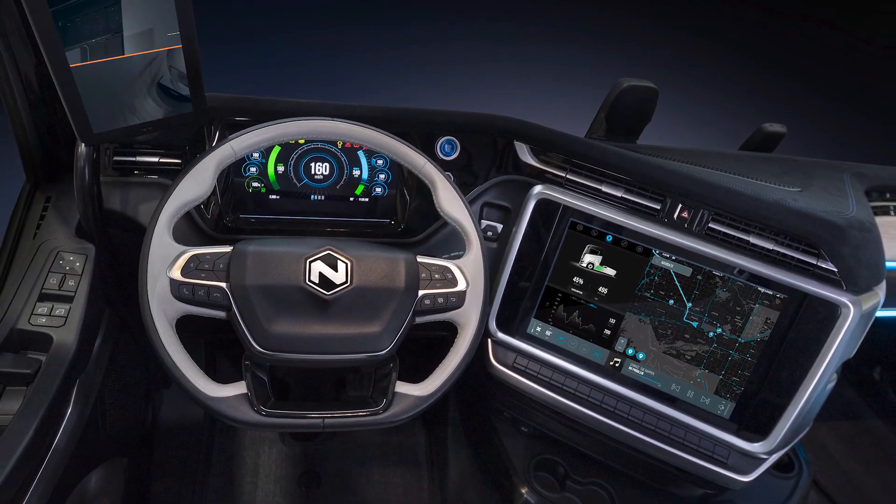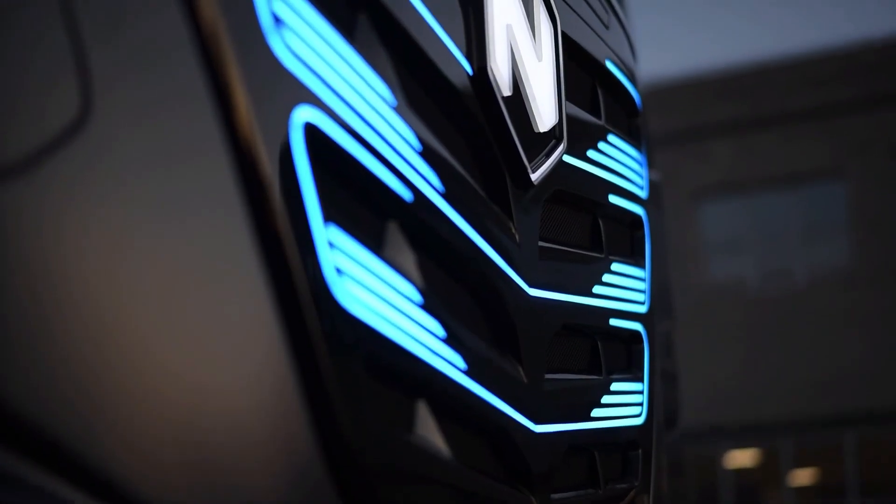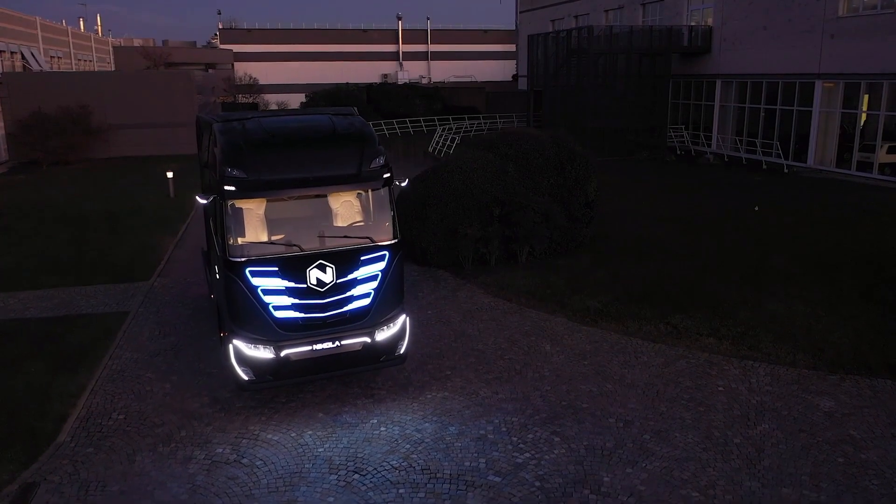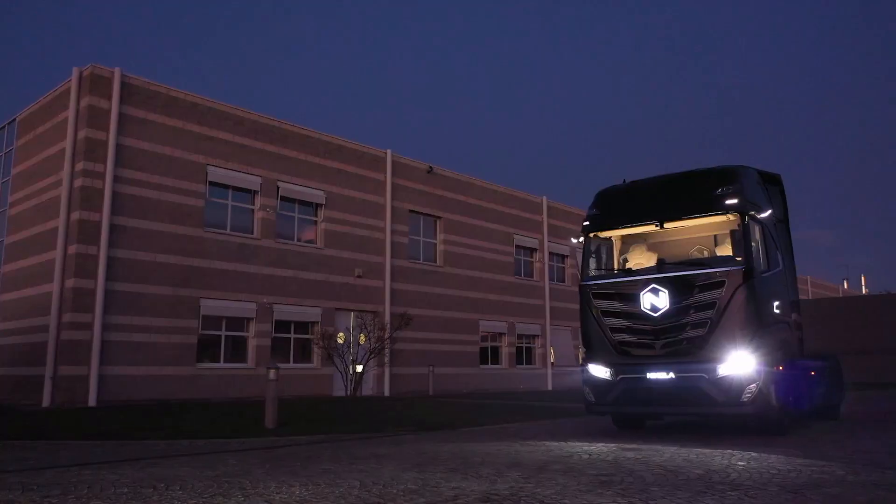For a comfortable ride, the truck has bigger wheels, a low center of gravity, and a modern suspension system. With an MSRP of $240,000, the 2023 Nikola TRE is priced to compete with other electric heavy-duty commercial truck options.